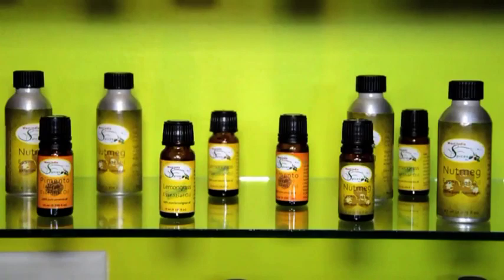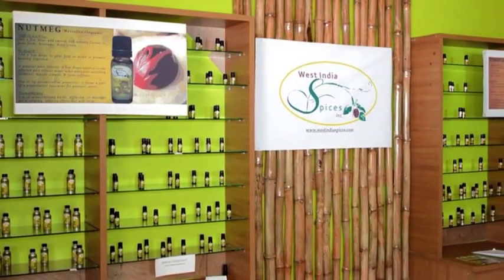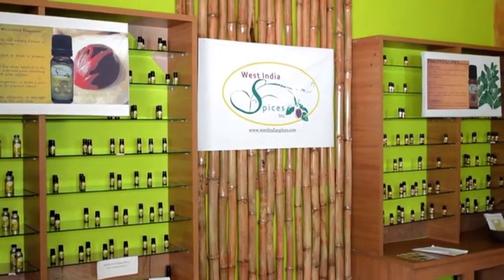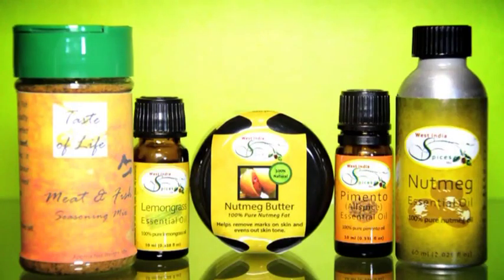Our products are bottled and labeled, ready for sale and distribution. Feel free to take your time to browse, shop and enjoy our quality products. Thank you for taking the time to visit West India Spices Incorporated.